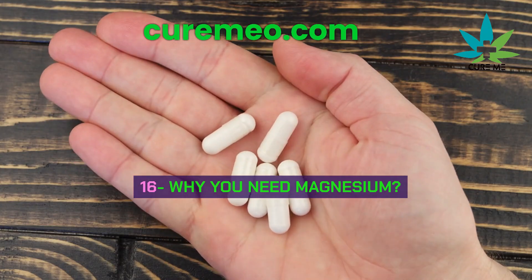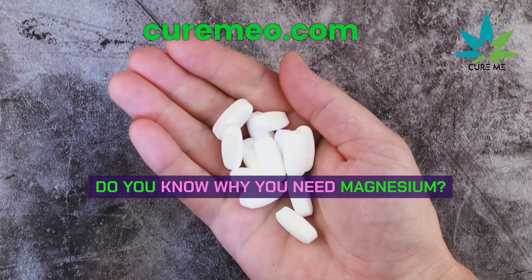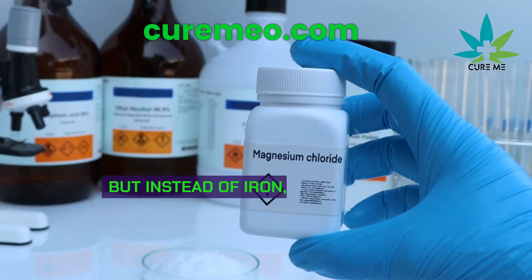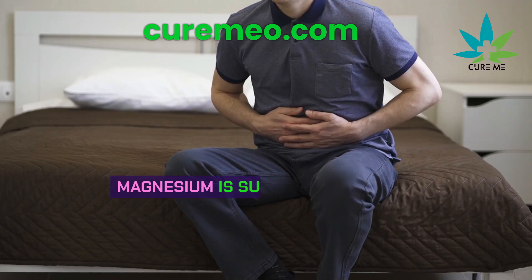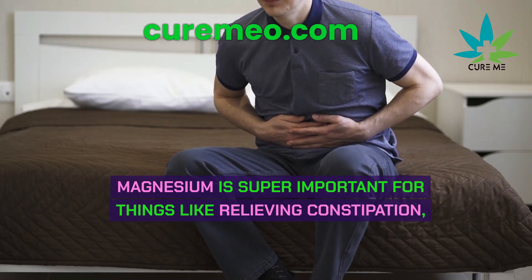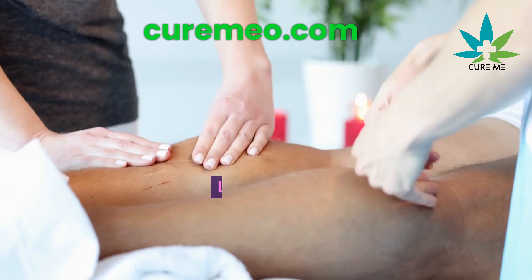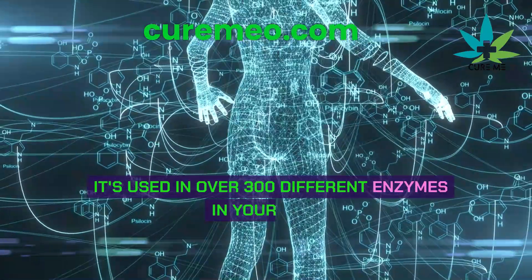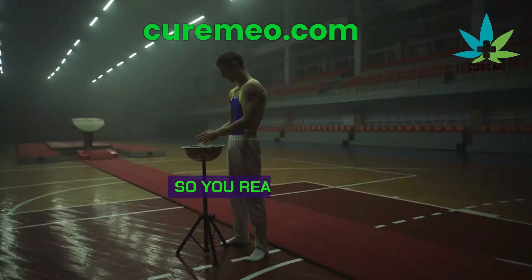Why you need magnesium: chlorophyll is the green stuff in plants. It's similar to our blood, but instead of iron, it's packed with magnesium. Magnesium is super important for things like relieving constipation, headaches, leg cramps, and keeping your heart rhythm steady. It's used in over 300 different enzymes in your body. Many people don't get enough magnesium, which can mess with their sleep and stress levels.